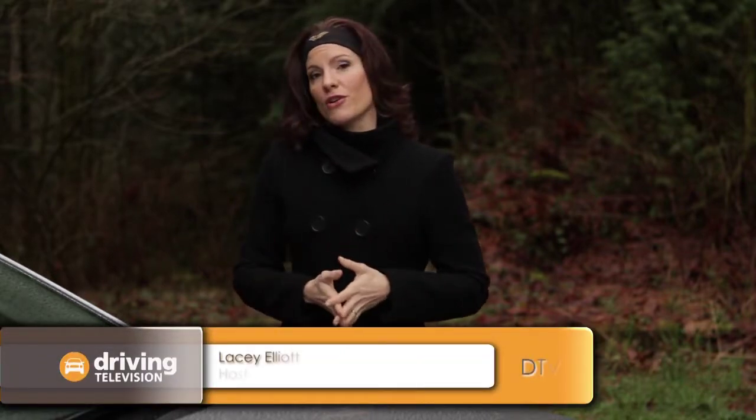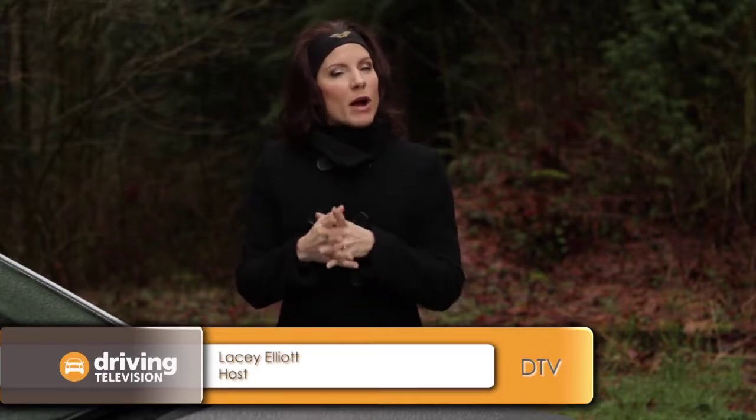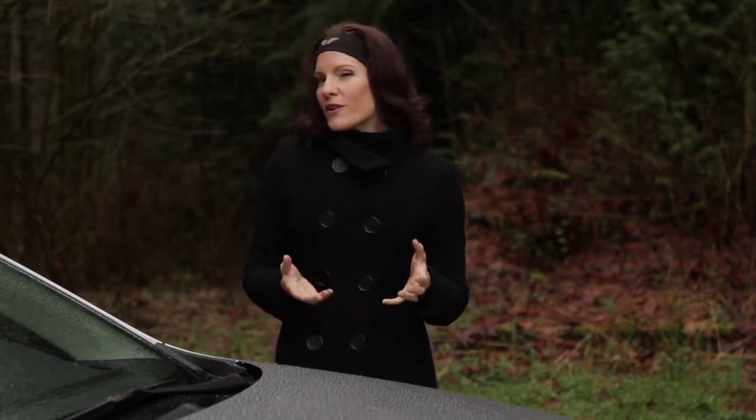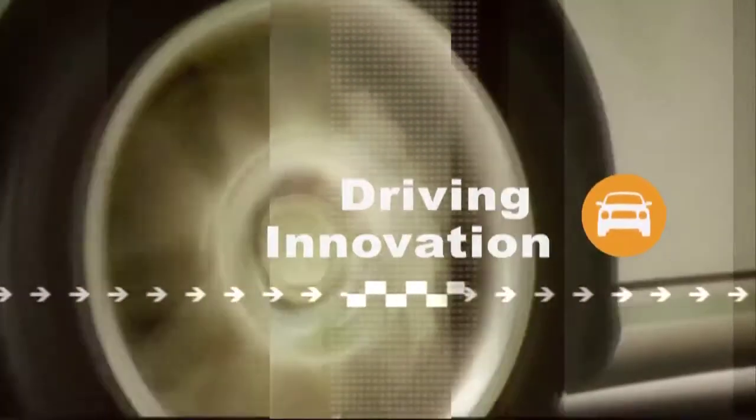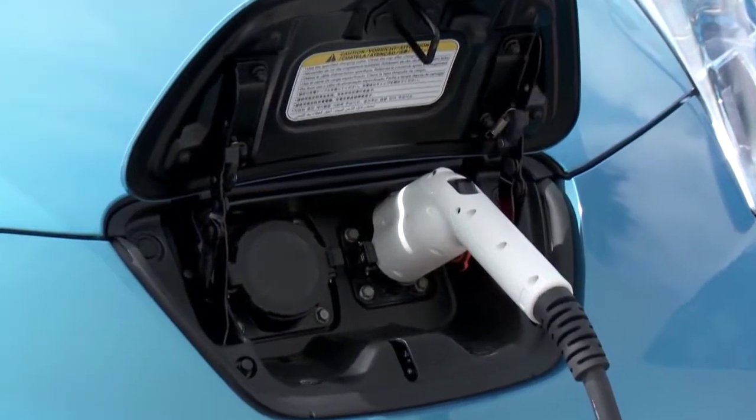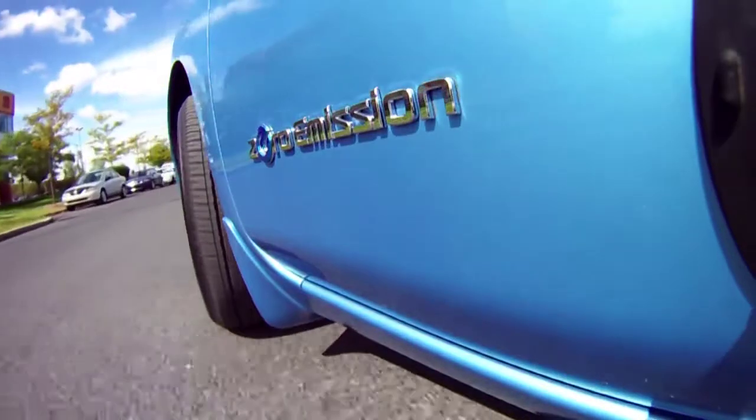When you think of owning an electric car, the image of plugging it into your home via 120 or 220 volt outlet probably comes to mind. Simply put, your home's electrical system is what charges the car. But what if it were the other way around? An electric car is an electrical storage device, thanks to the large and powerful batteries it needs to operate.